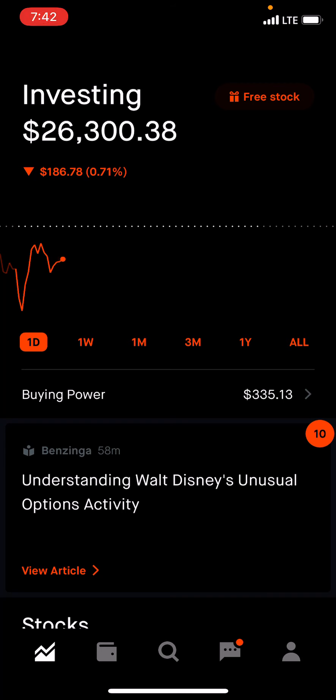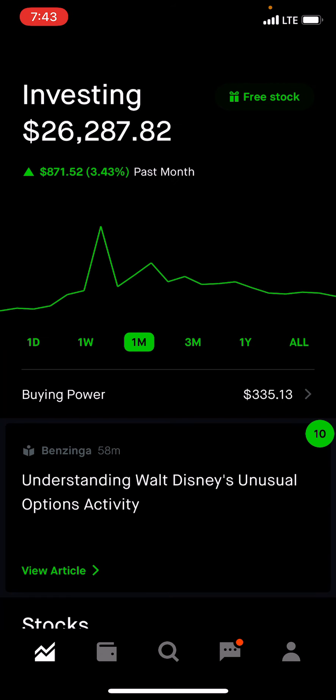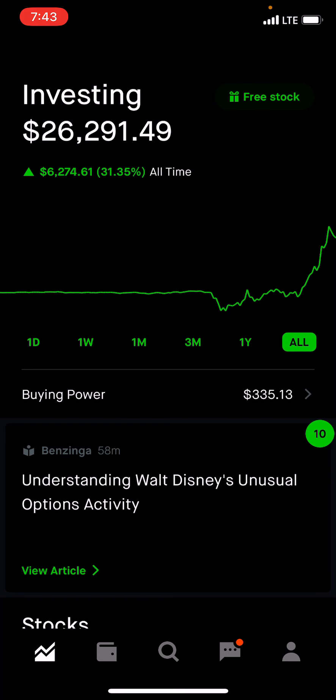Welcome back everyone. Another week and another update on my portfolio, my dividend growth portfolio. Right now I am down $191, down $199 for the week, down $221. The past month I am up $871. The three months up $53.55, the one-year mark up $62.16, and overall up $62.74.